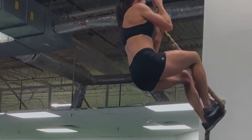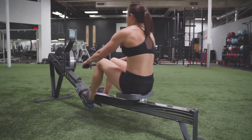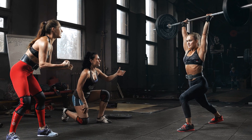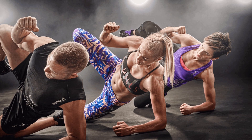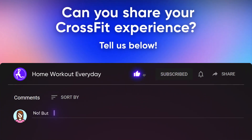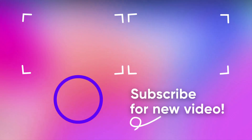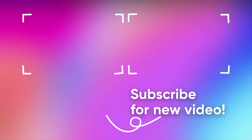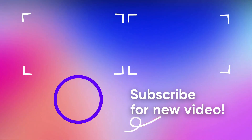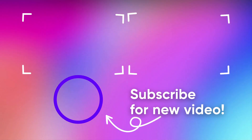That's it — thank you for watching the video! Like it if you liked it, don't forget to subscribe to the channel so you don't miss something useful. Can you share your CrossFit experience with us? Do it right now in the comments below! We'll see you next time! Bye!